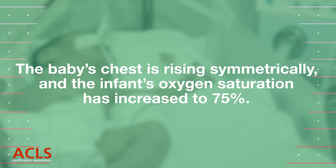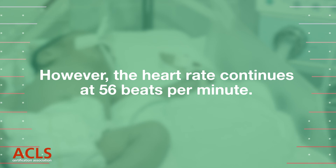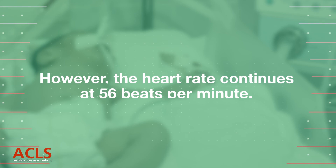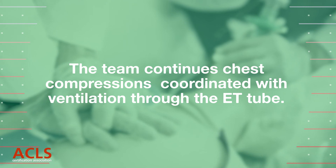The baby's chest is rising symmetrically and the infant's oxygen saturation has increased to 75%. However, the heart rate continues at 56 beats per minute. The team continues chest compressions coordinated with ventilation through the ETT.